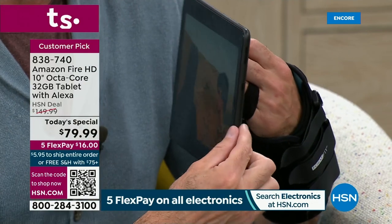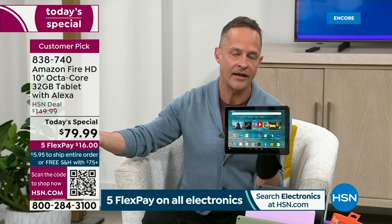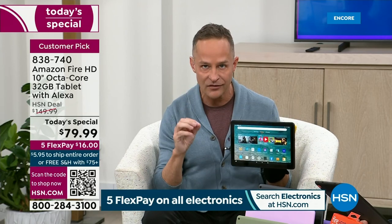People ask: how can HSN sell it for a lower price than Amazon's website at $149 every day? It's because we are direct partners. We have brought the latest version — not refurbished, not an older version — the latest version, to HSN at this unprecedented price.